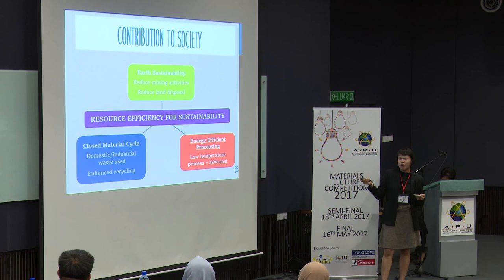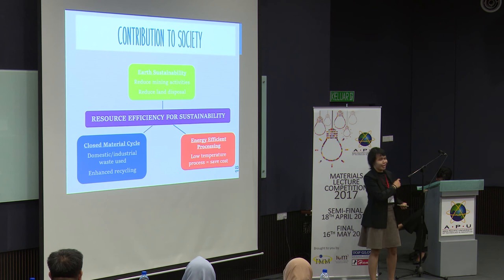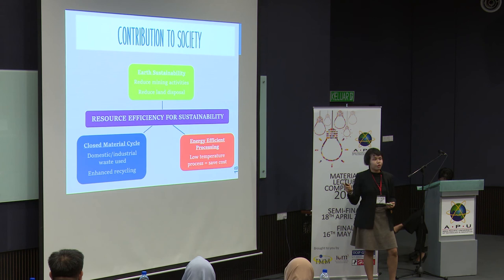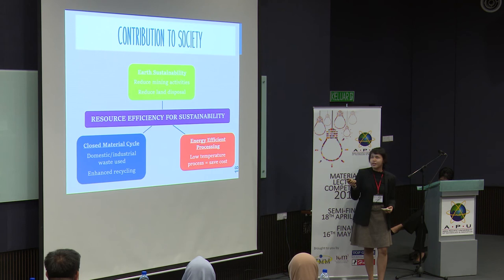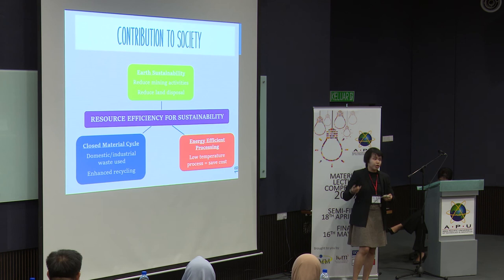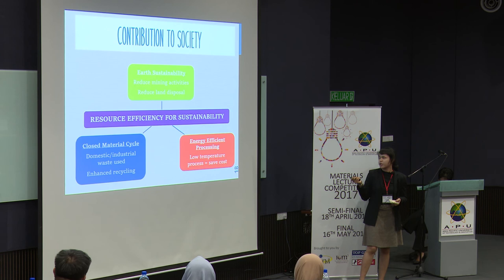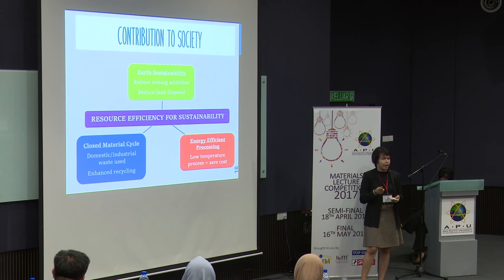So how are we actually contributing to society? We're helping with resource efficiency for sustainability, because we're just using our trash again and again — it's a closed material cycle. We'll be using domestic and industrial waste to enhance recycling and encourage everybody to recycle their trash. We will also contribute to the earth's sustainability by reducing mining, since we're not going to be using pure clay as much as before. We reduce mining activities and reduce the amount of land disposals. And we introduce an energy-efficient processing which equals a low-temperature process equals reduced cost.